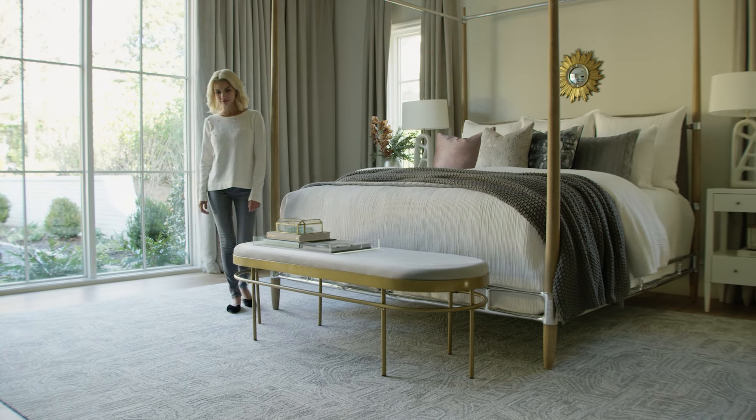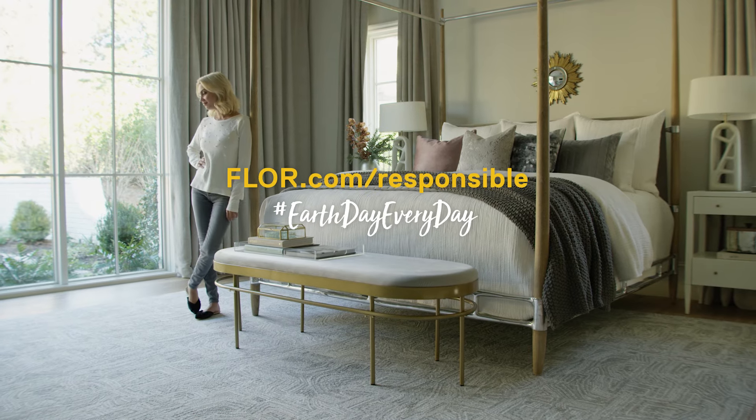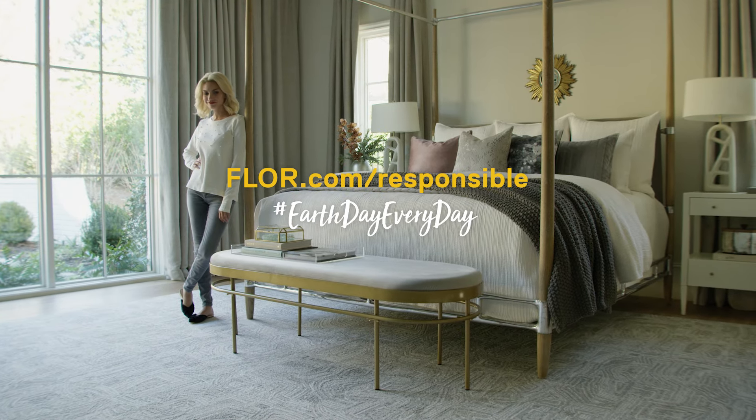To learn more about all of our sustainability efforts, visit floor.com/responsible.